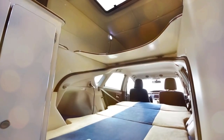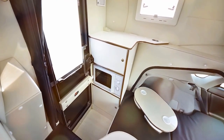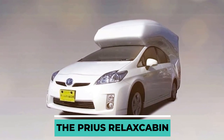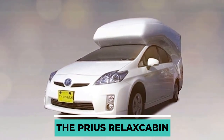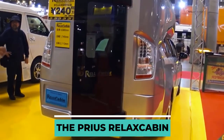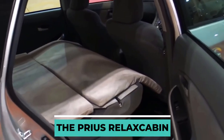Last but definitely not least, this latest invention is exclusively made just for the Toyota Prius — the Prius Relax Cabin. What you see here will unquestionably turn camping into an experience you'll never forget. The cozy cabin has enough room for four people, two on the bottom and two more on the top.